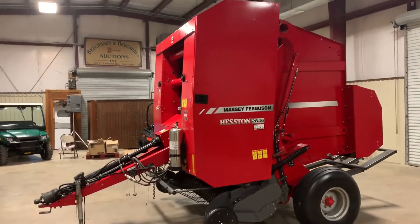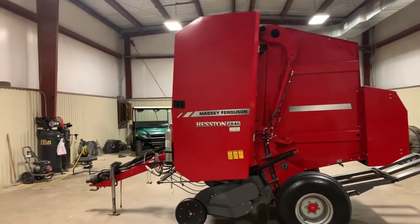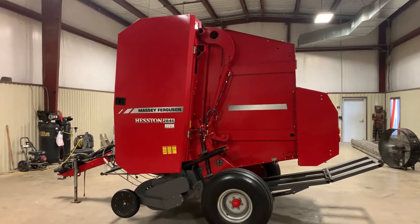You saw the pictures — it's one of them balers the customer said is ready to go to work tomorrow. He bought a brand new baler, that's why he's getting rid of this baler. It's about five, six years old, he said in really good condition. You saw the paint's really nice, you saw the pickup fingers, everything's nice and clean. It's been well maintained.